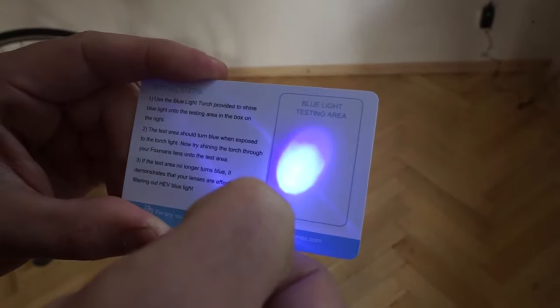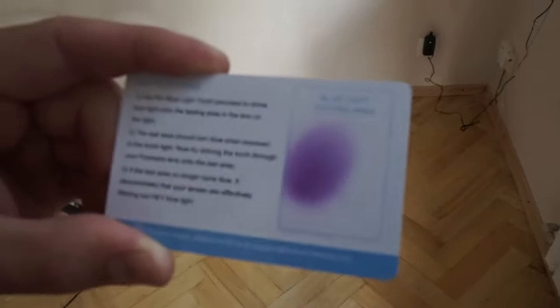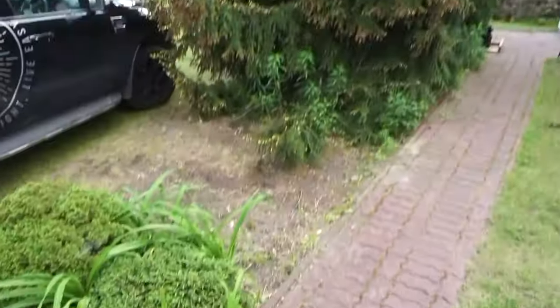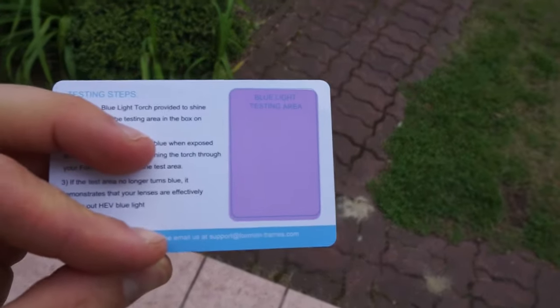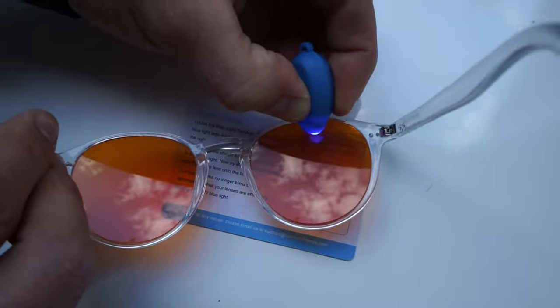With your frames you also get this blue light testing area card and a blue LED light. You can take this card outside to see the blue light affecting the testing area, then use it on your glasses to see if the testing area goes dark with the blue light shining through it.